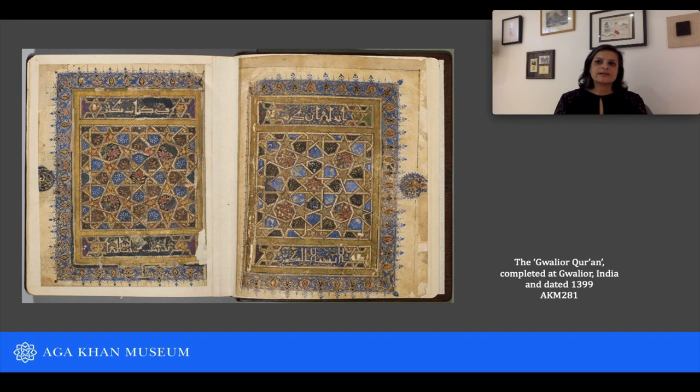Hello, my name is Marika Sardar, and today we're going to learn more about this amazing manuscript in the collection of the Al-Khan Museum, an Indian Quran known as the Gwalior Quran.